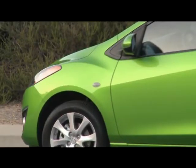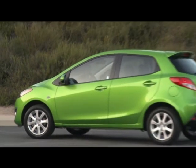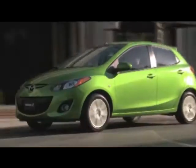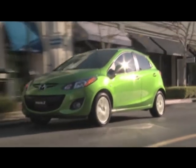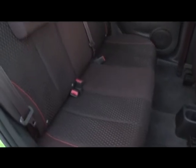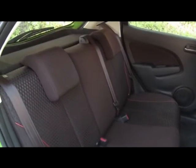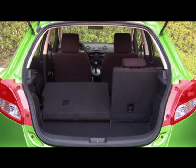Riding on the same 98-inch wheelbase as the Fiesta, the Mazda 2 is smaller and lighter, weighing only 2,359 pounds with the auto. The Mazda favors passenger room slightly, while the Fiesta gives a little more cargo volume, though neither of these cars offers a very appealing backseat. Adults can get in, but it's no party.